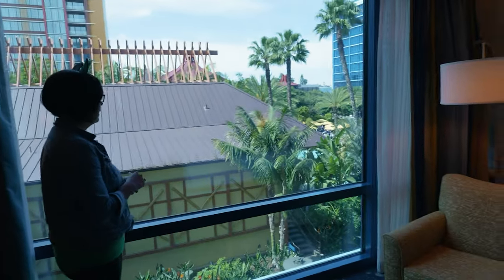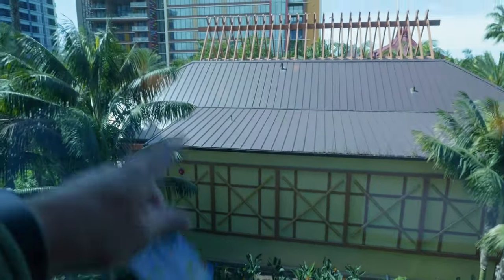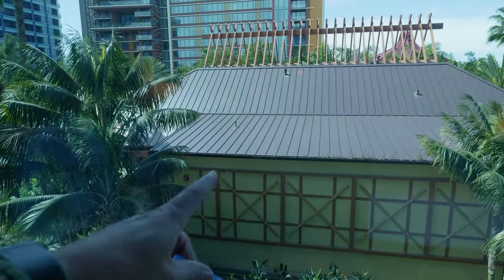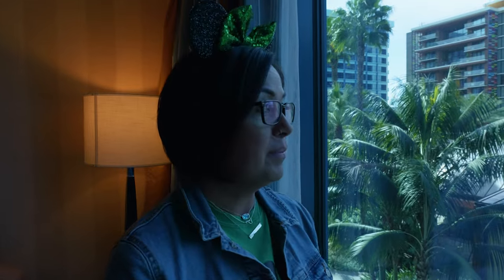This is considered a pool view, even though it's mostly just the roof of that place. Be careful when you book a deluxe pool view room — this is the third floor, and I'm not going to complain, but not sure how deluxe this is. It is better than facing a parking lot though.